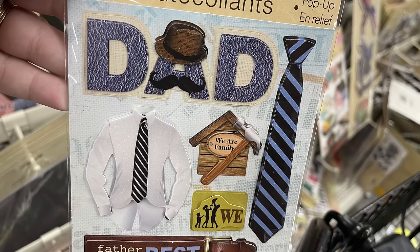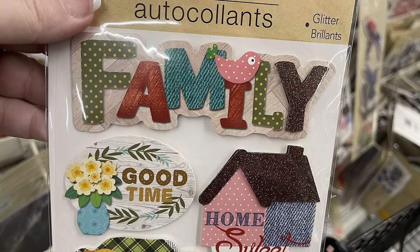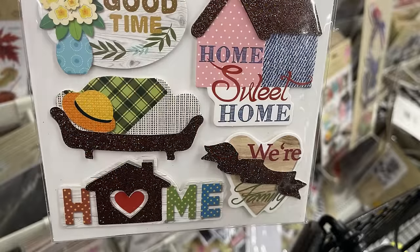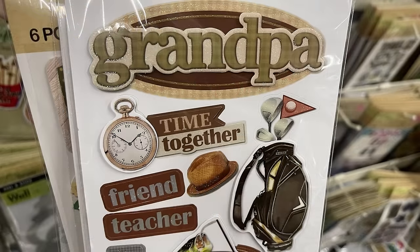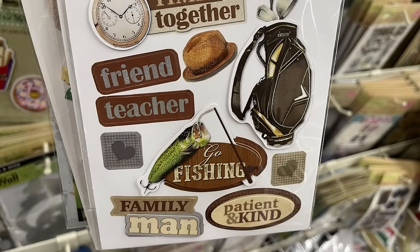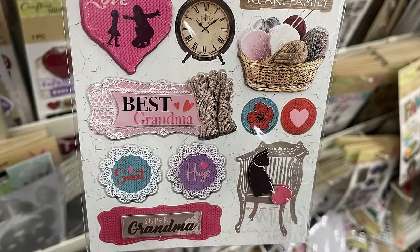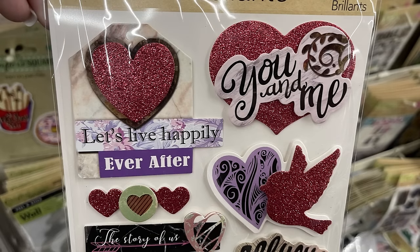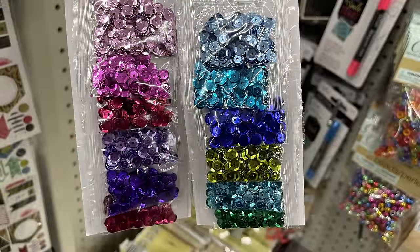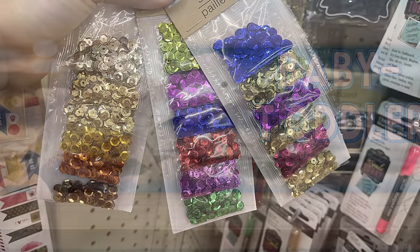There's a bunch of pop-up stickers this week. We have Father's Day stickers that say 'Dad' and 'Father Knows Best,' as well as a 'Family' one — these are glitter, layered stickers. There are Grandpa stickers: friend, teacher, time together, go fishing, patient and kind, and family man. And Love Grandma stickers: we are family, best grandma, sweet, and hugs. There's also a Love Pack saying 'you and me,' 'let's live happily ever after,' 'all you need is love,' and 'the story of us.' They also have their sequins packets and ombre packs restocked — it's been a while since they've had those out.